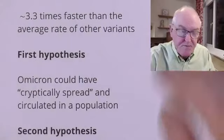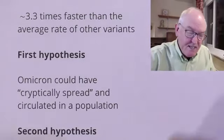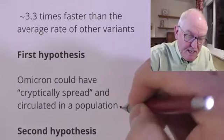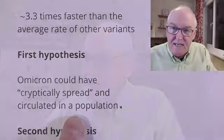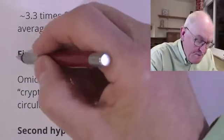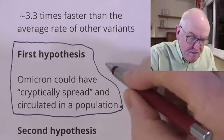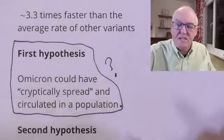So where has it been and why did it accumulate these mutations so quickly? The first hypothesis is that Omicron could have cryptically spread and circulated in a population with low levels of testing. For example, did it originate in an African population where people were simply not tested? So it grew and evolved in people but was never discovered. It's possible, but that doesn't explain why the mutation rate was particularly high — so it doesn't seem likely.